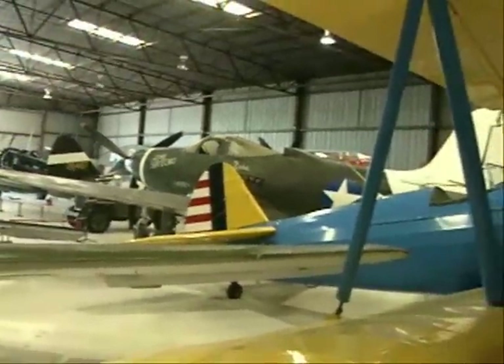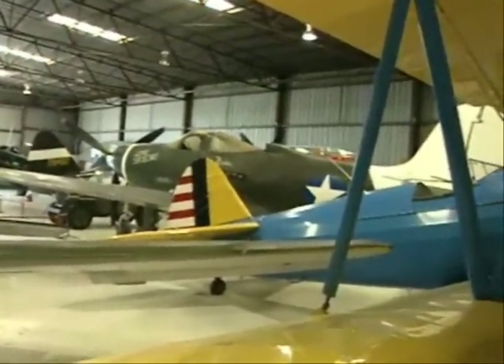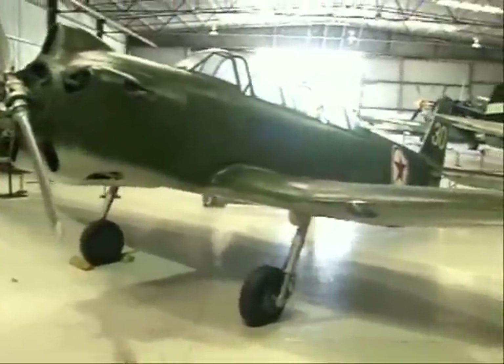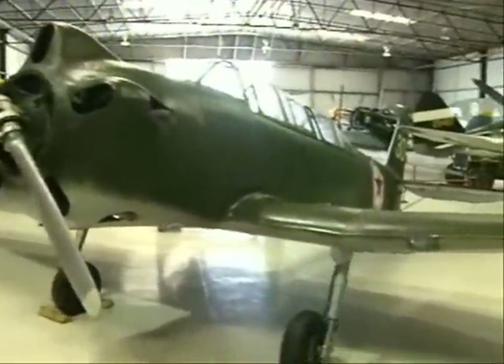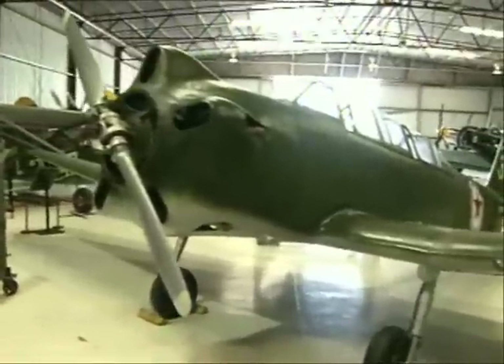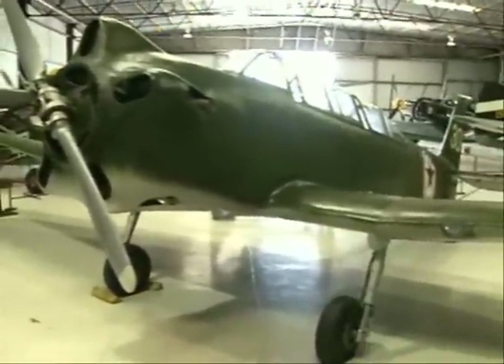They were supposed to be as good as the P-51 Mustangs, but they never were. What's this — a PT-22 or something like that? Yeah, it's like the rescue plane. It's like a Russian plane. Look at that emblem — the red star. Oh yeah.